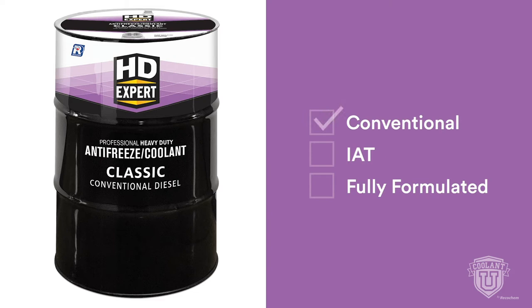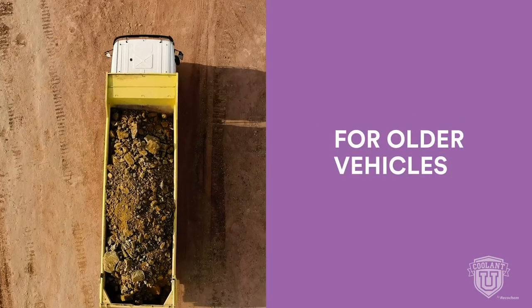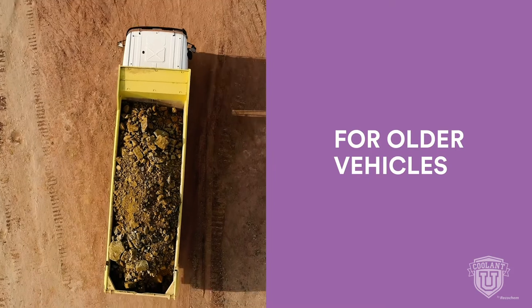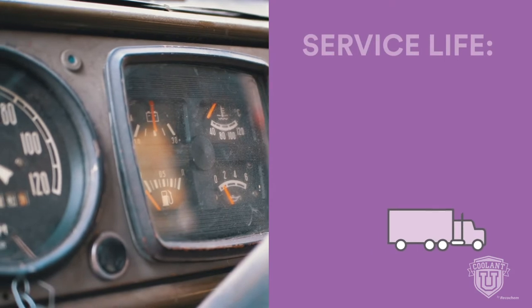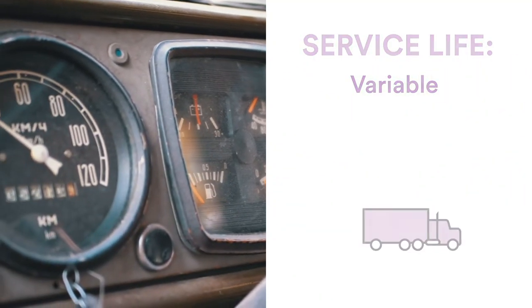HDXpert Classic is a conventional formula containing inorganic corrosion inhibitors. It comes fully formulated, meaning it's pre-charged with supplemental coolant additives at the factory. No additional SCAs or coolant extenders are required at the initial fill. Classic contains nitrite, which helps it perform in older classic diesel engine designs made from cast iron. Any conventional coolant service life varies depending on the maintenance schedule.